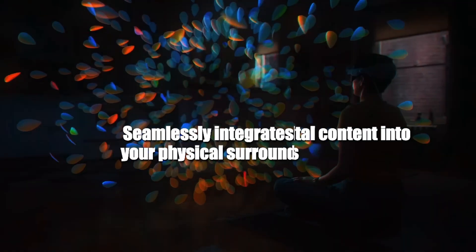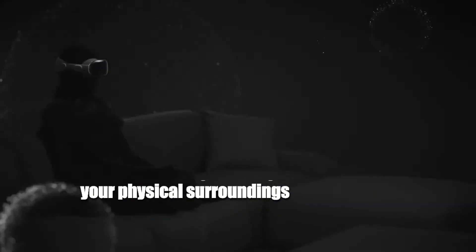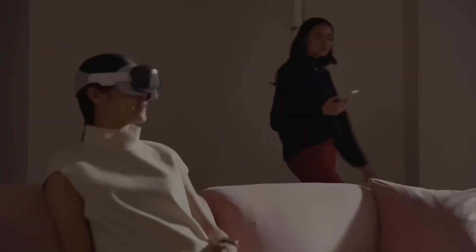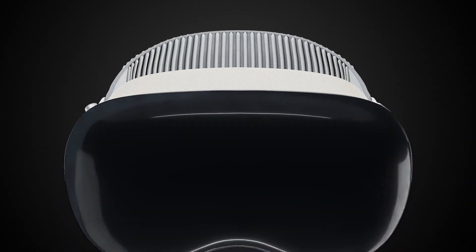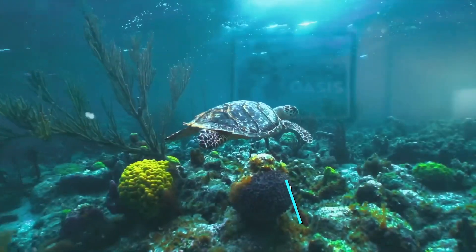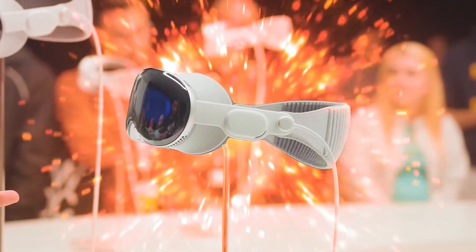Vision Pro represents Apple's latest offering that seamlessly integrates digital content into your physical surroundings. With this headset, you can perceive the world around you with crystal clear clarity while also engaging with a plethora of apps, games, movies, and more using your eyes, hands, and voice. Apple aptly refers to this as a spatial computer, as it combines both augmented reality (AR) and virtual reality (VR) experiences within a single device.